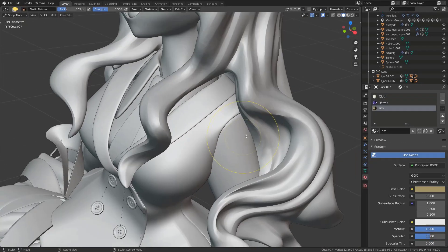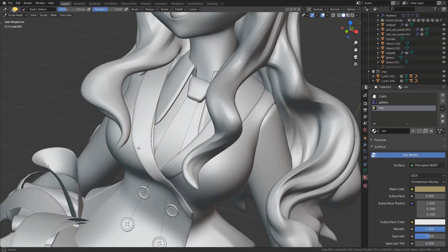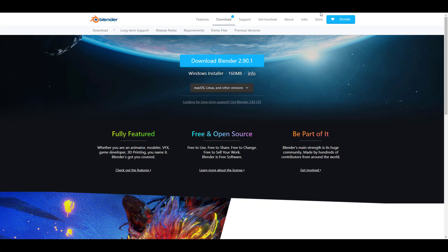Hey, what's up guys and welcome back to Ask NK. This is our weekly rundown of updates, events, and things happening within the Blender Foundation, Blender community, and Blender as an app. This week we have a huge set of stuff which you guys may want to take a look at.